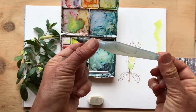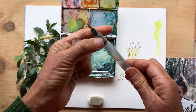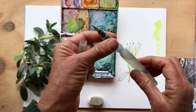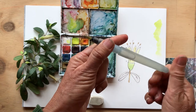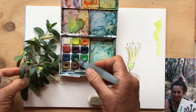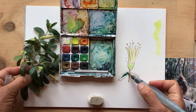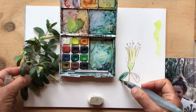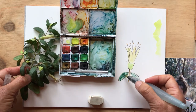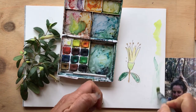My absolute favourite tool is this aqua brush. The lid goes on there and inside it's like a little bottle to put the water in — you just fill it up. It's much easier than taking around a jar of water if you're going out and about. So you get the idea of why you need a waterproof ink. That's the watercolour.